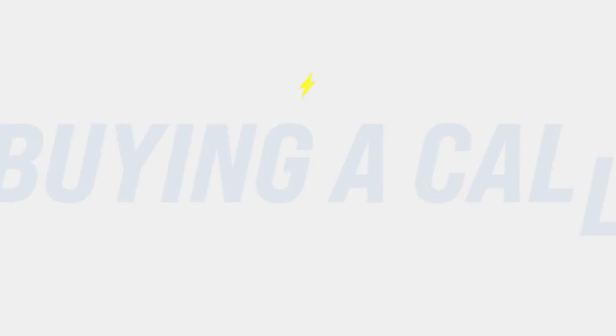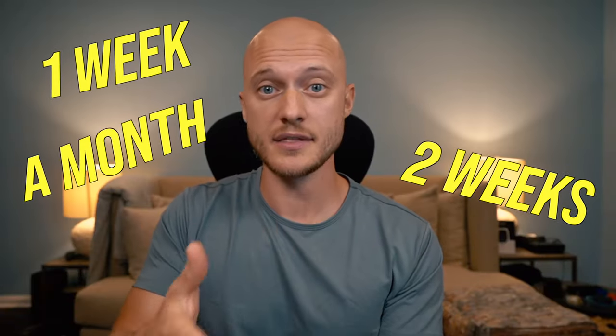Let's start with call options — buy a call. If you buy a call, the contract gives you the right to purchase the underlying stock at a certain price at a specific time in the future. This could be one week, two weeks, a month, a year from now. And for this right, you have to pay a fee.